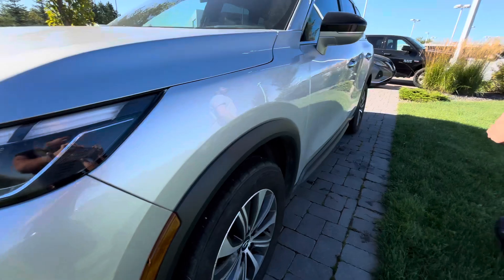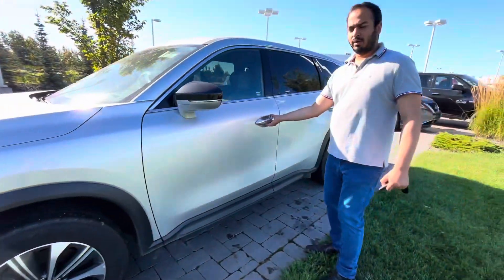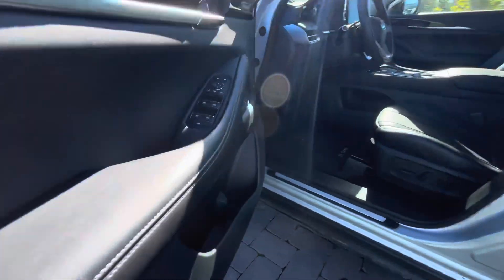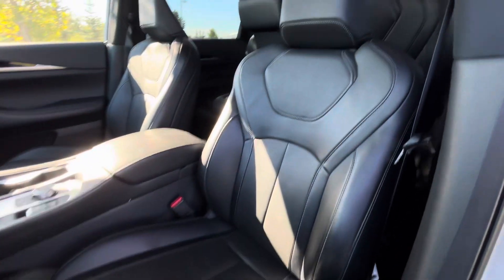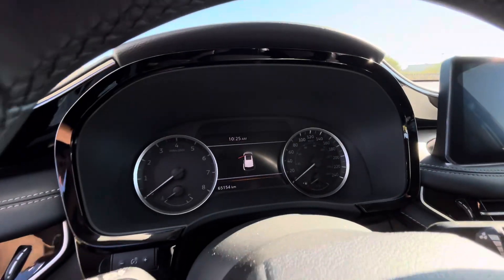Coming to the side here, you have your all-season tires, almost new, with those beautiful 20-inch rims. That's where the true magic happens — beautiful interior, leather seats, heated seats, heated steering wheel, and a nice huge backup camera.